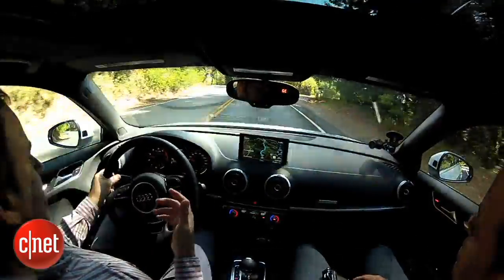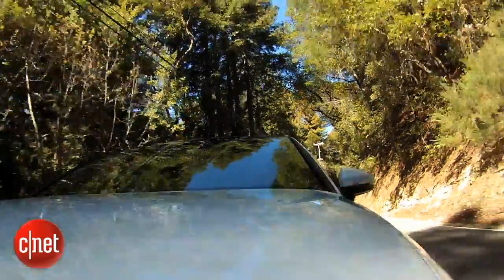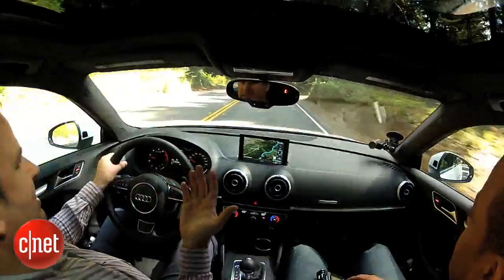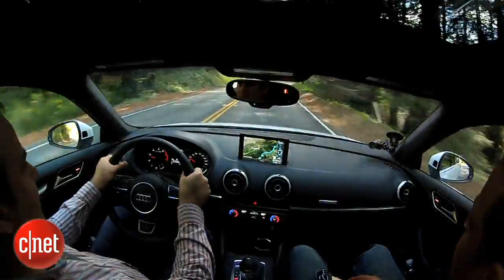One of the headlines about this car is the fact that it's got a 4G connection. Audi's the first production vehicle to get a 4G connection coming out this year. It's using that 4G connection to get all this map data from Google, and also these Street View images, and they load really fast.